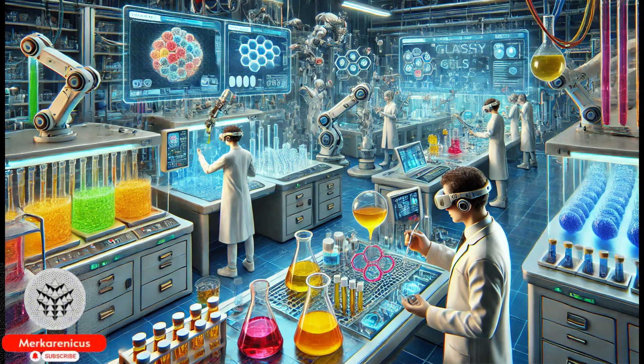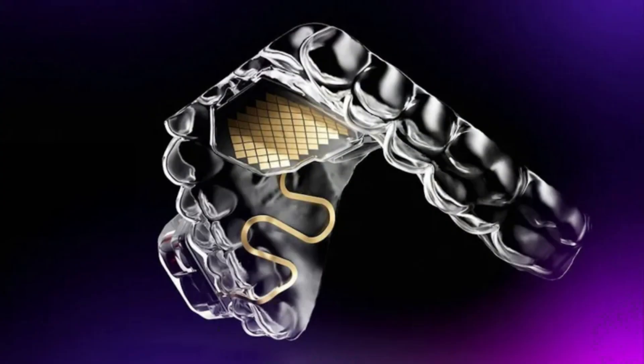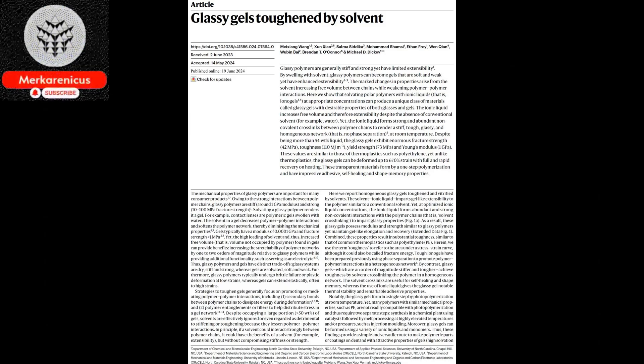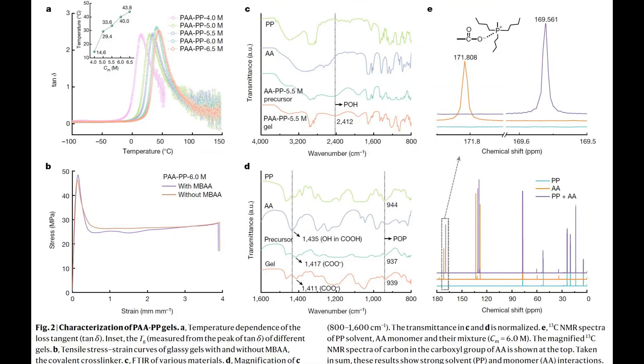A groundbreaking discovery has been made by researchers who have successfully developed a novel category of materials known as Glassy Gels. Today we will be delving into the fascinating realm of Glassy Gels, a groundbreaking class of materials developed by researchers. These innovative substances combine the remarkable characteristics of both Glassy Polymers and Gels.